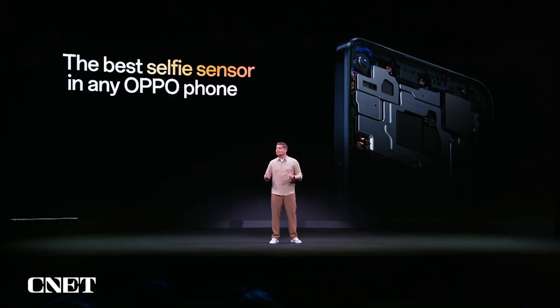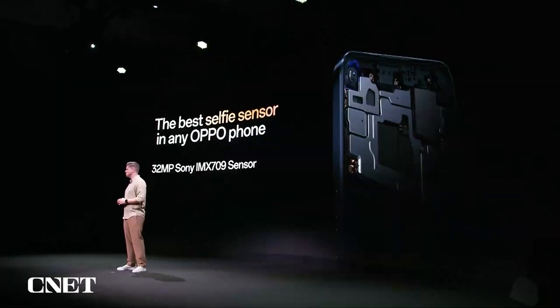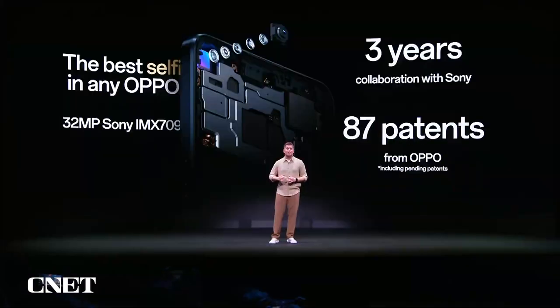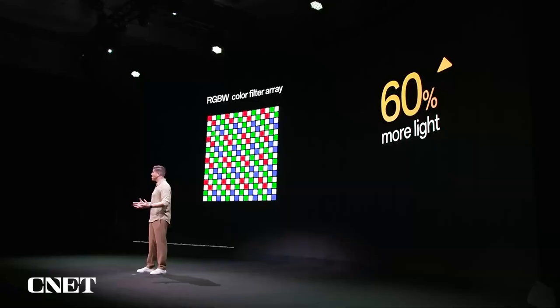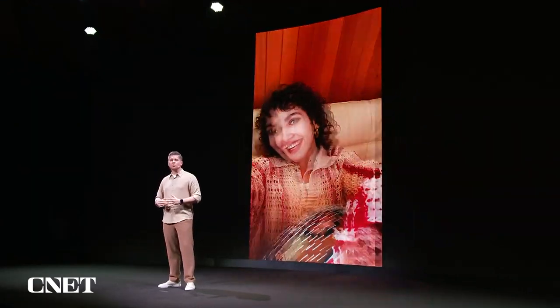Our careful attention to the camera also applies to the front-facing camera, starting with a flagship 32-megapixel Sony IMX709 sensor — the best selfie sensor in any Oppo smartphone. This sensor is the result of a three-year collaboration between Oppo and Sony, including 87 patents by Oppo, which is something we are really proud of. This exclusive 32-megapixel sensor can capture 60% more light, and more light means less noise and more details, which results in more accurate skin tones and a more natural look overall.